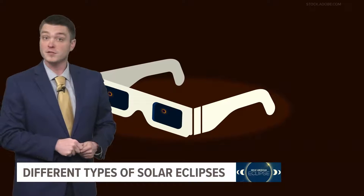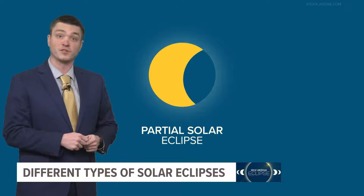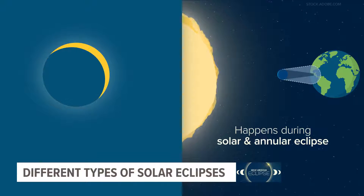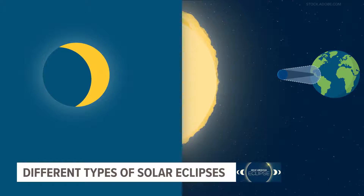Now, depending on where you are, you may experience a partial solar eclipse. This happens during both a solar and annular eclipse, and when you're outside the area covered by the moon, you'll see part of the sun covered, giving it a crescent shape. West Michigan will experience a partial solar eclipse in April.